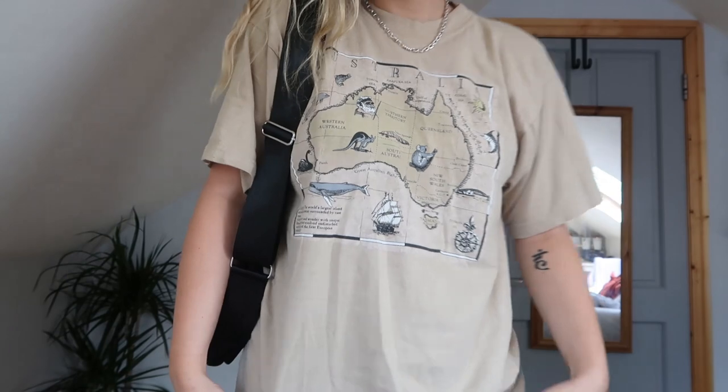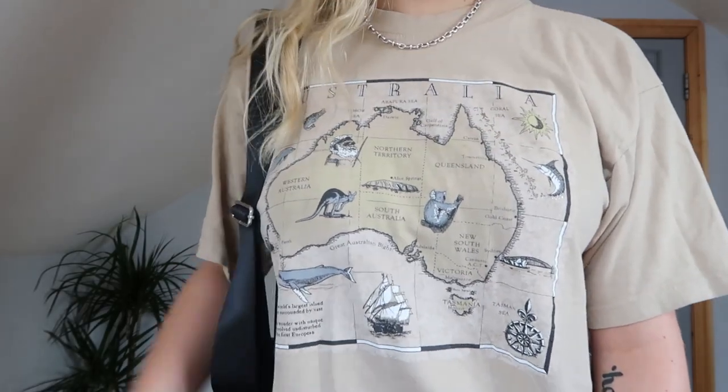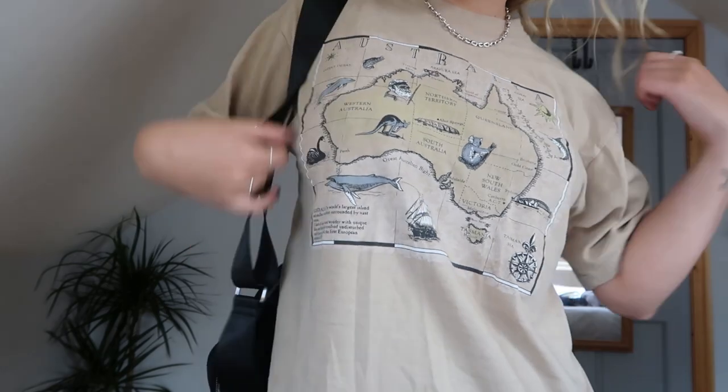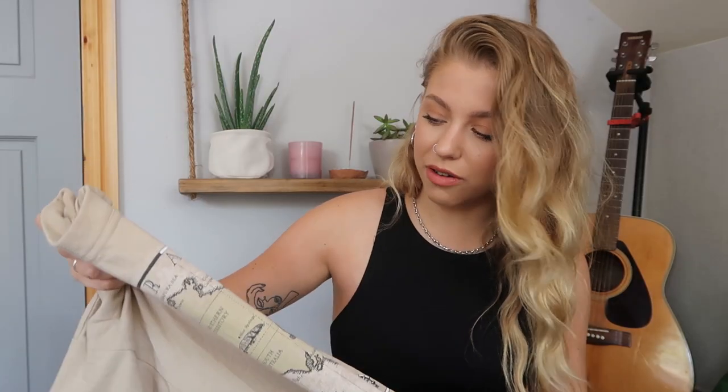The next two things I got are actually from the charity shops. This first top I got just literally the day before the charity shops closed for lockdown. I just wanted to show you that you don't have to spend a lot of money to get really cool pieces. So this top is just this beige top and it's got a map of Australia on it. I got this for two quid in the charity shop, and I just think it's super cool - it's got that really vintage style look on it. It was two quid in a charity shop in Galway - it just goes to show you that you can find some really cool pieces in the charity shops. If you're wanting to pick up the oversized t-shirt look, I'd recommend going to the charity shop and going to the men's section.